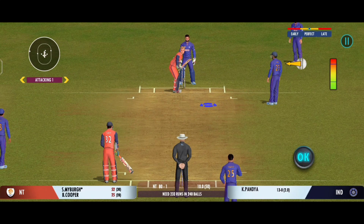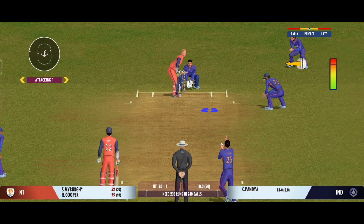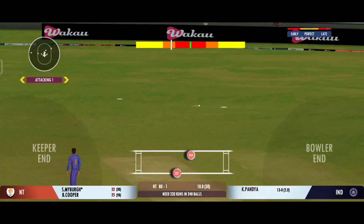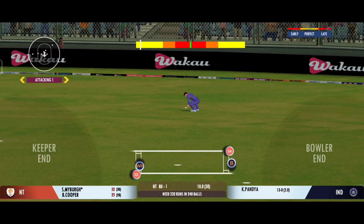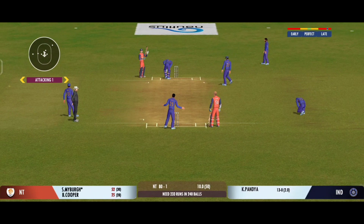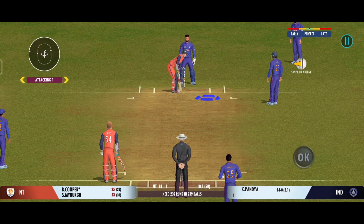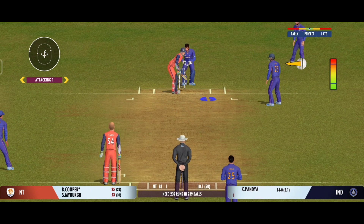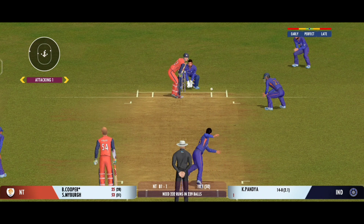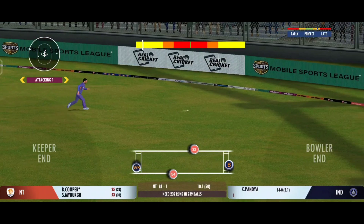The batting powerplay comes to an end. Good shot by the batsman — can they steal a second here? He uses the crease well to play the spinners. Pushed in the gap; the batsman will look to get some valuable runs here.